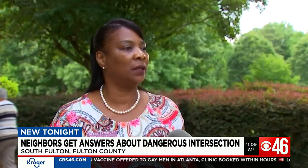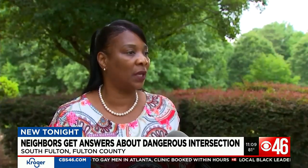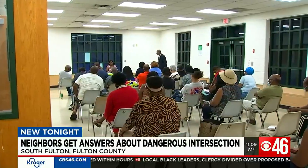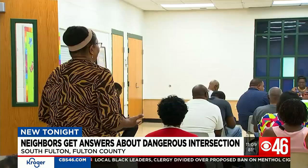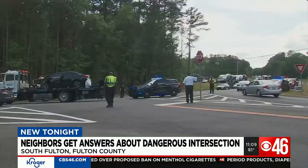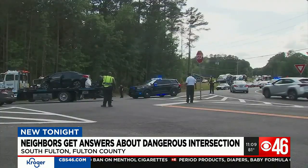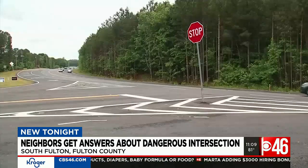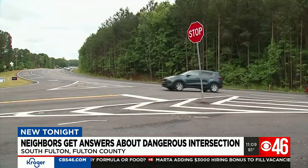It does not take like a day to fix things. The solutions cannot wait a day more, if you ask the South Fulton neighbors who showed up to Thursday's meeting. We've been singing this same song for years. Two months after two elderly residents were killed on Highway 138 and Bethsaida Road while trying to turn left, city and state leaders announced potential road improvements.